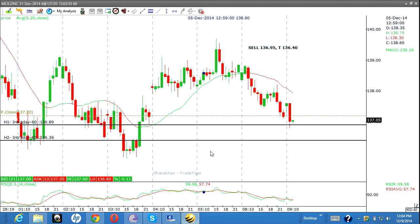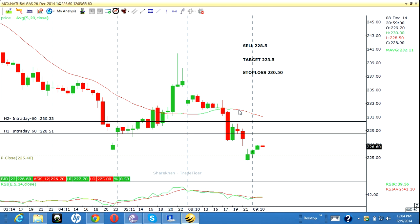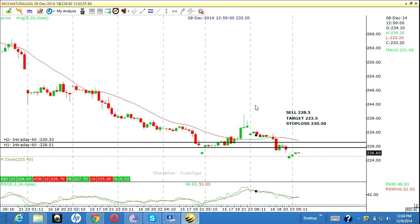Next is natural gas. I said earlier I would go short at 228.5. My stop loss is 230.5 and my target is 223. These are my levels in natural gas.